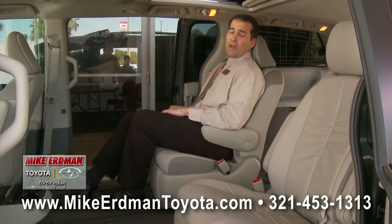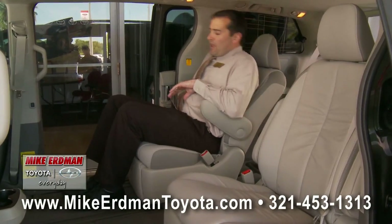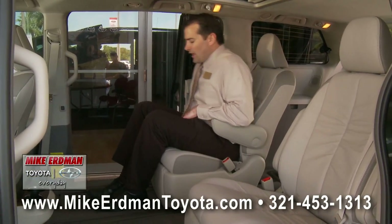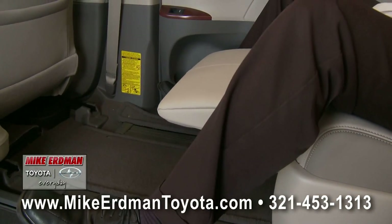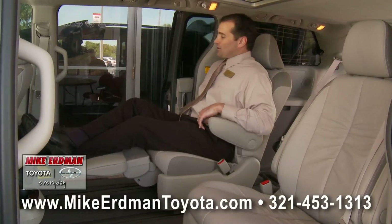Giving your rear passengers plenty of leg room. The seats also recline when it's time to rest, and it also features folding footrests. Is that traveling in class or what?